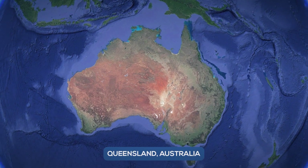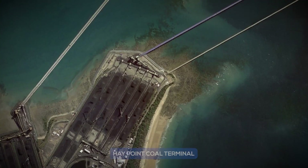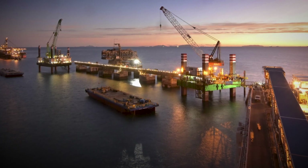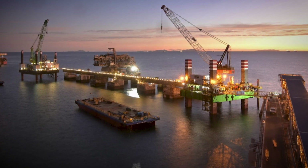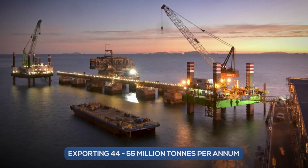Queensland, Australia. Situated 38 kilometres south of Mackay in Queensland, the Hay Point Coal Terminal has been operating since 1971 and is one of the largest and most efficient coal export facilities in the world, exporting between 44 and 55 million metric tonnes a year.